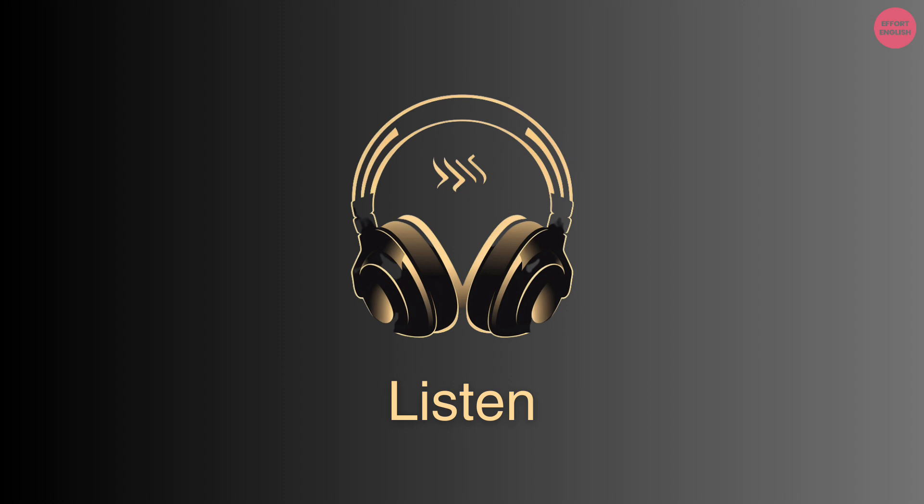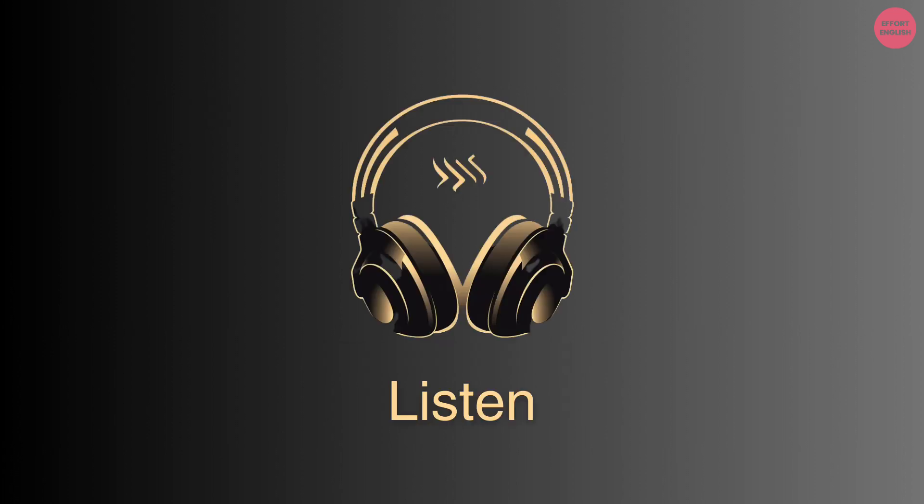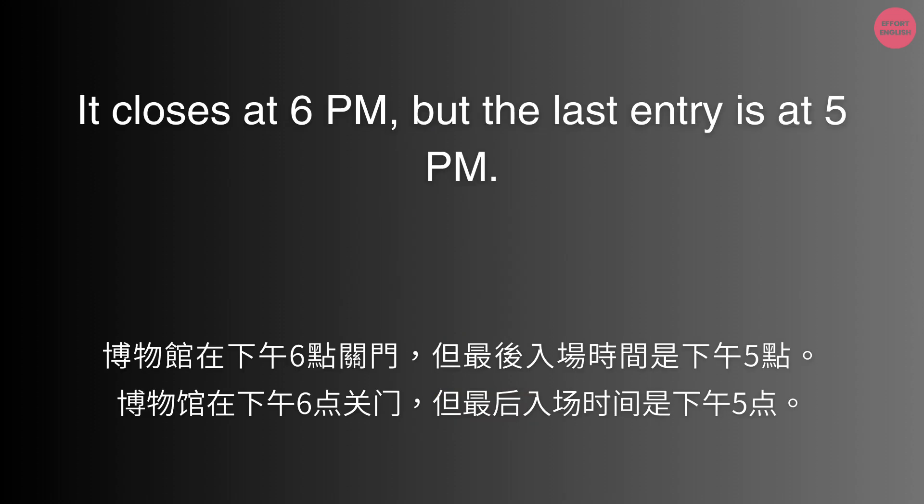How long is the museum open today? It closes at 6pm, but the last entry is at 5pm.